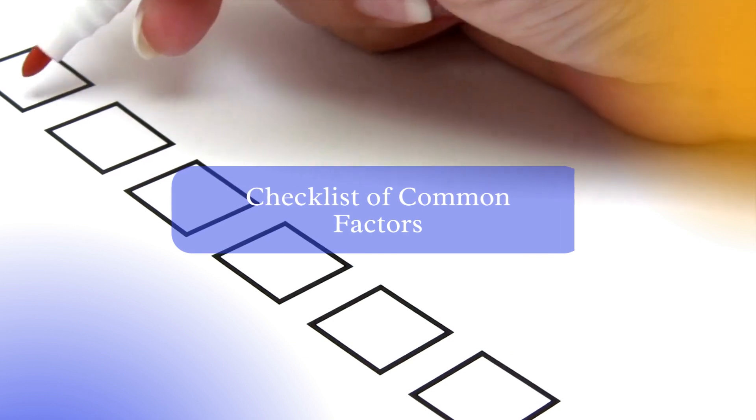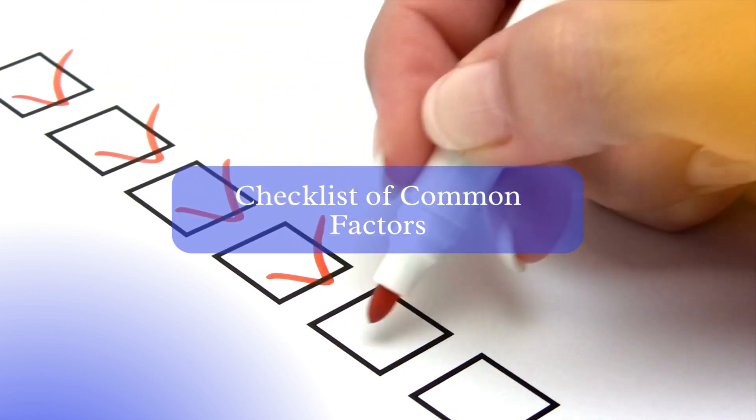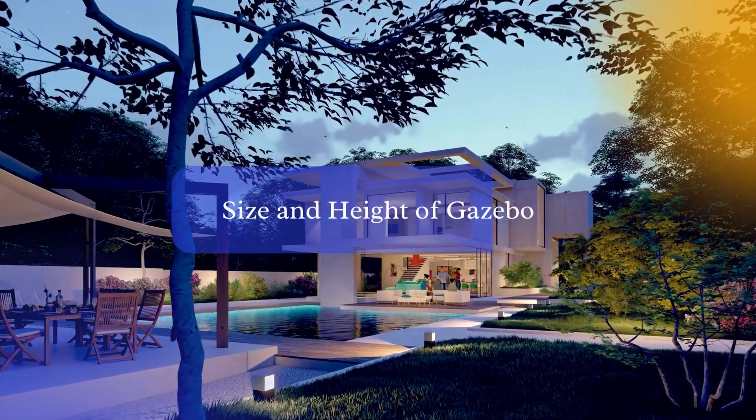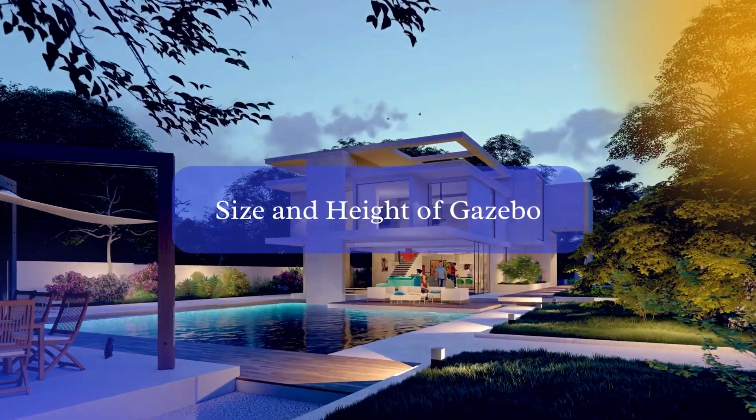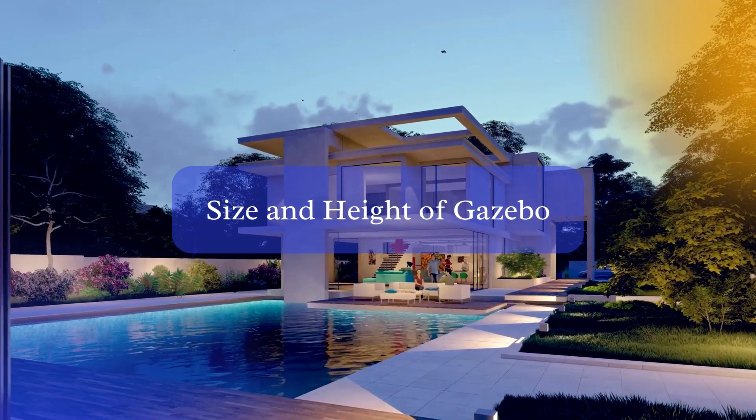To give you a general idea of what to expect, here's a checklist of common factors that might influence whether or not you need a permit for your Gazebo. Size and height: some jurisdictions have specific rules based on the size and height of the structure. For instance, smaller Gazebos may not require a permit, while larger ones might.